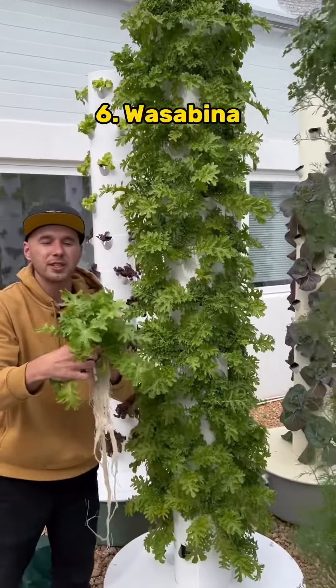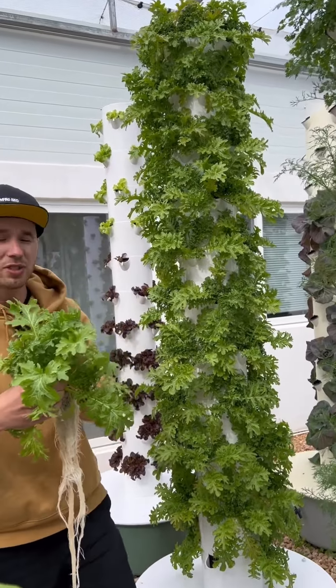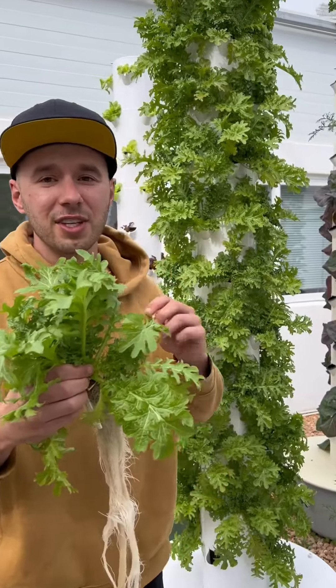Lastly, we have Wasabina, which is another mustard variety popular in Japanese cuisine, and it grows extremely quickly, ready for harvest in less than 30 days.